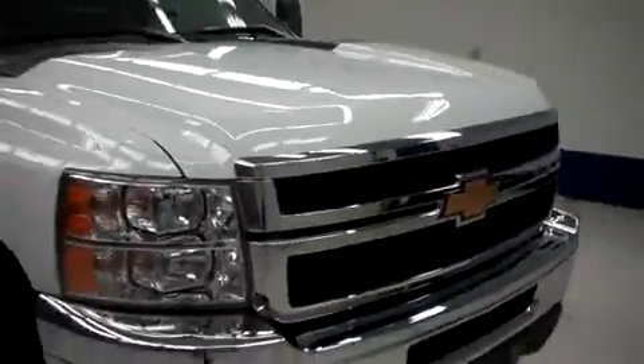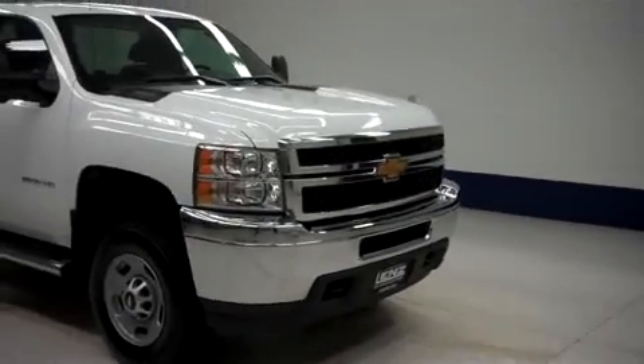Now we'll start up this truck. The side mirrors are tow mirrors, and the rest of the body is very clean. This is a 6.0 liter engine. It sounds great and runs smooth. To see more pictures of this Chevy 2500, please visit Lensauto.com.